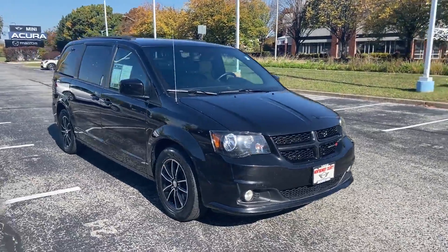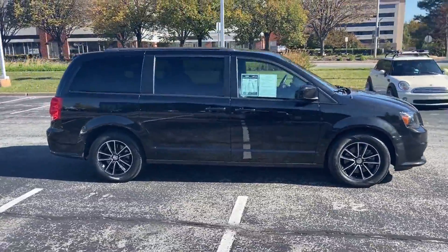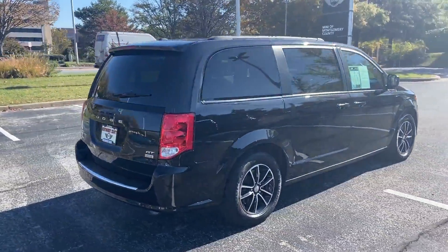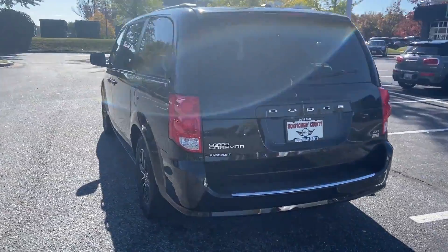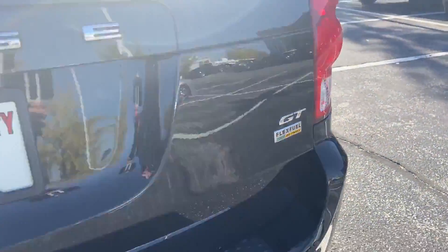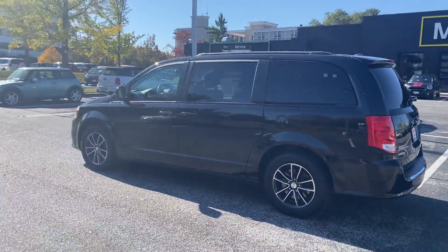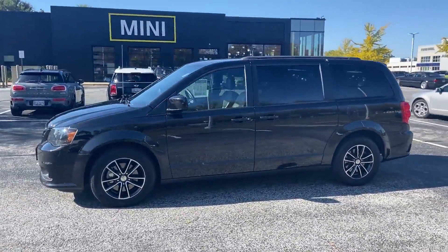2019 Dodge Grand Caravan. Enjoy the many extra comfort and convenience features included, such as Backup Camera, Power Driver Seat, Power Passenger Seat, Power Lift Gate, Brake Assist, Keyless Entry, Steering Wheel Audio Controls, Auto Dimming Rear View Mirror, Aluminum Wheels, Passenger Side Airbag Sensor, Adjustable Steering Wheel, Traction Control.